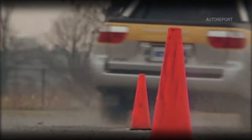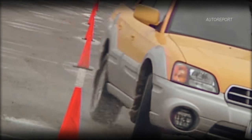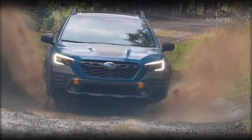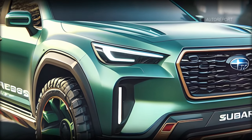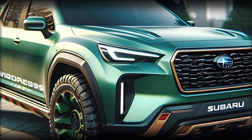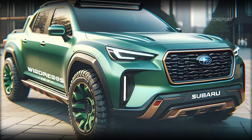So why should Subaru bring back the Baja? Simple. It's time to fill the gap in the compact pickup market and cater to customers' demands for adventure-ready vehicles. The 2025 Subaru Baja Wilderness is not just a pickup — it's a lifestyle. And with winter around the corner, there's no better time to unleash this beast.